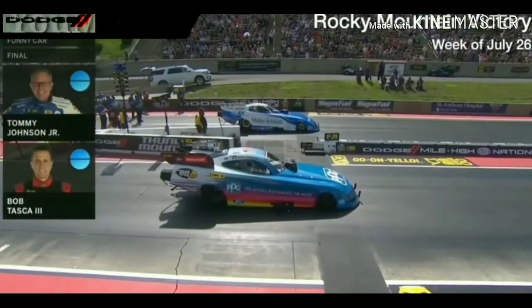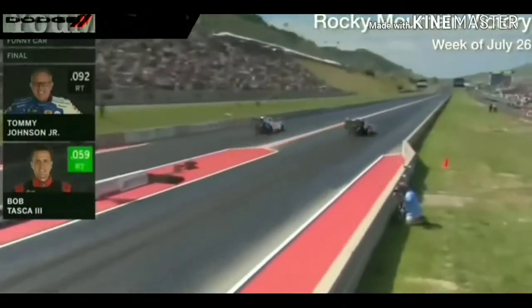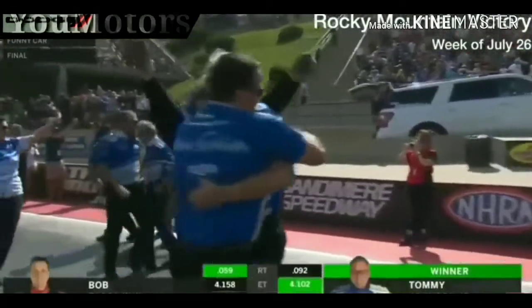Tommy Johnson Jr. drove his Mopar-powered Dodge Charger SRT Hellcat Funny Car to the win at the Dodge Mile High NHRA Nationals in Colorado last weekend.